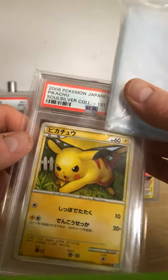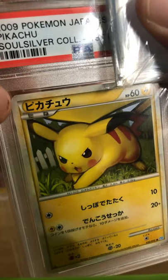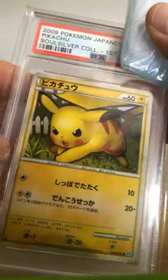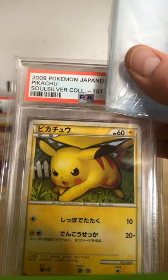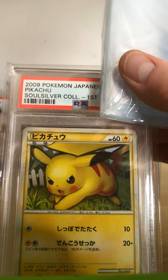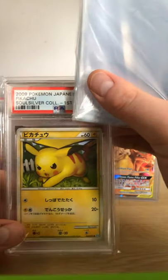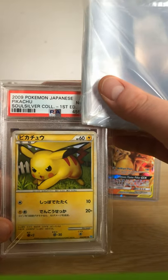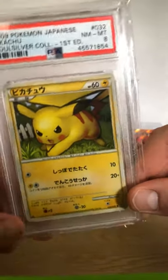Now the card itself — there's a little bit of something on it, I don't know if you can see it on the camera. That's all I can see on there — a little speck. I would say a solid eight or nine. I'm gonna say nine — just like the Mew, I'm gonna say Mint. Let's have a look... it was an eight. A Near Mint to Mint eight, which you know, it's still a good card, still a lovely card to have.